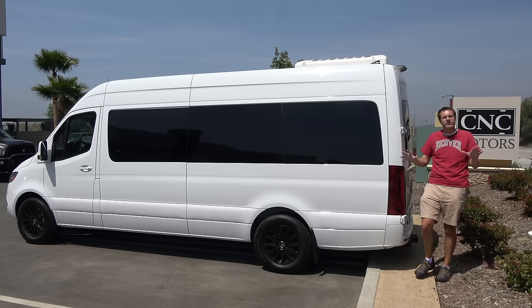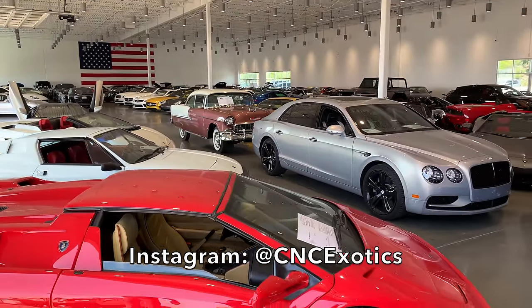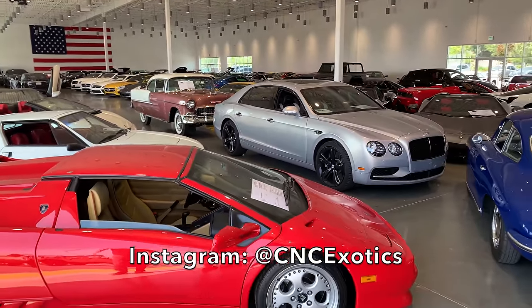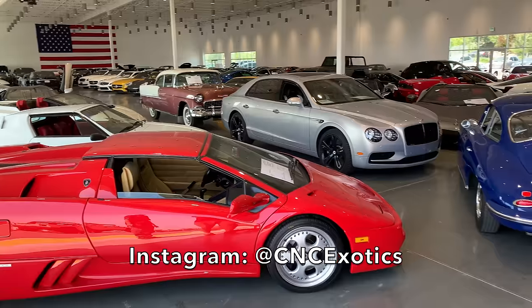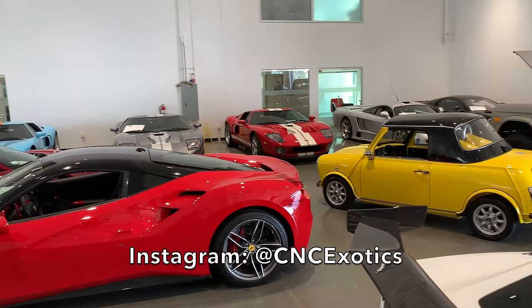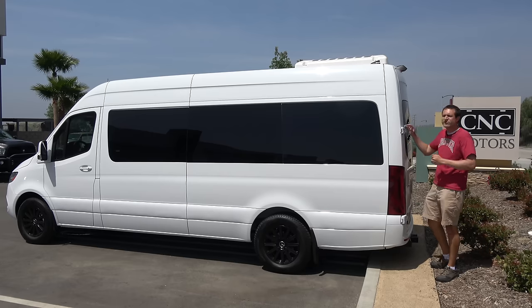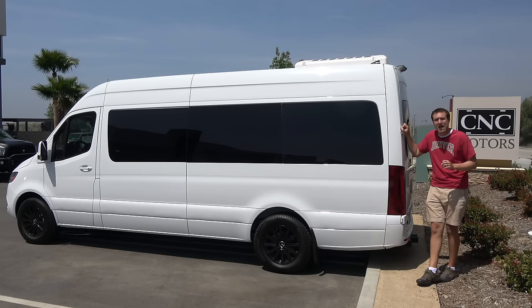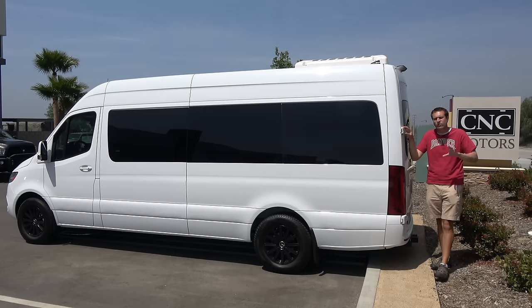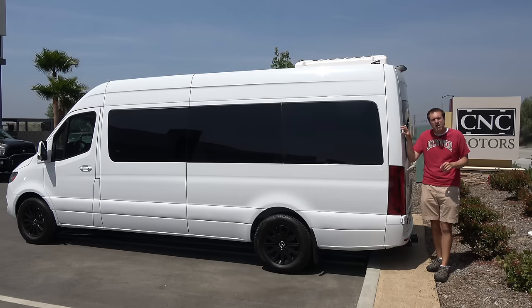I've borrowed this Sprinter from CNC Motors, which is an exotic car dealership here in Southern California that has everything — from exotic cars to luxury cars to muscle cars. They also have one of the craziest showrooms of any car dealer in the entire world. You can check them out by clicking the link in the description below.